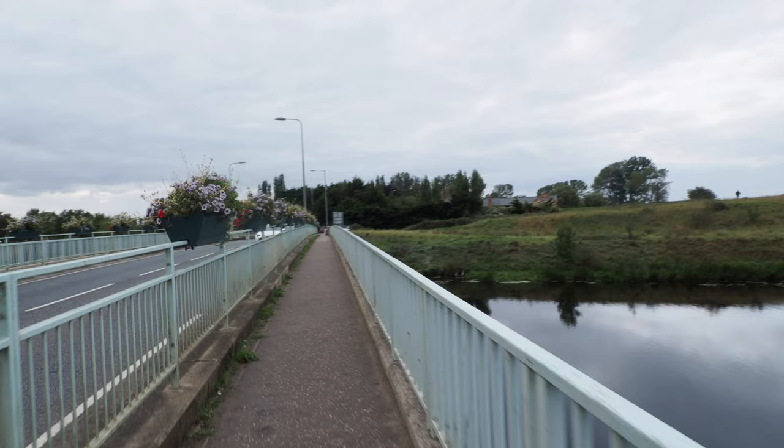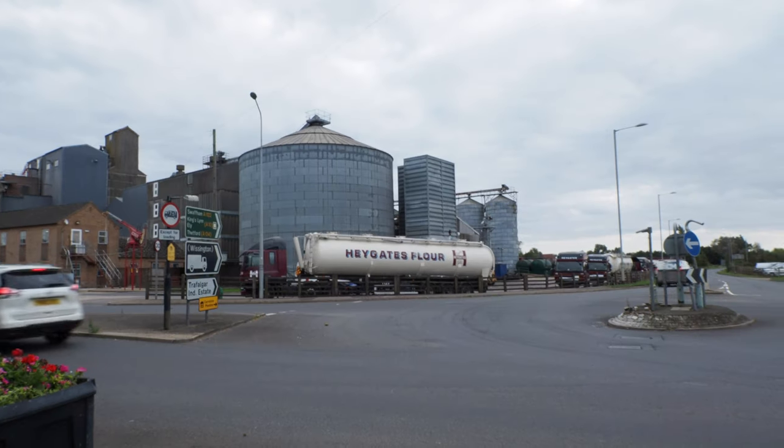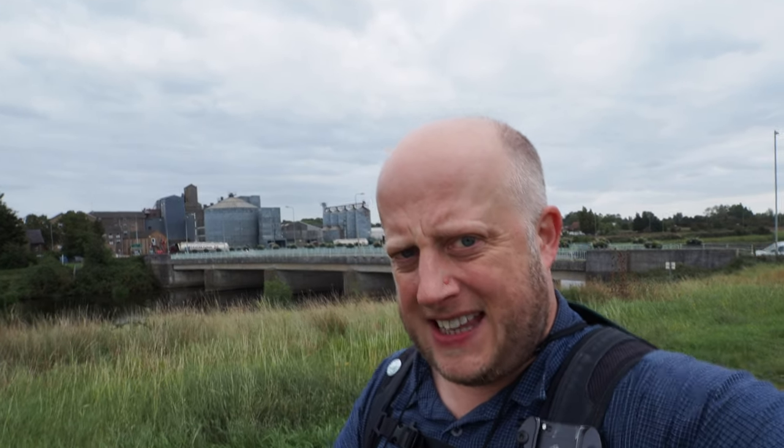There's the station in case you want to come and start the walk here. Nice one. I'm just leaving Downham Market now — 8.87 miles, just over four hours and 10 minutes.